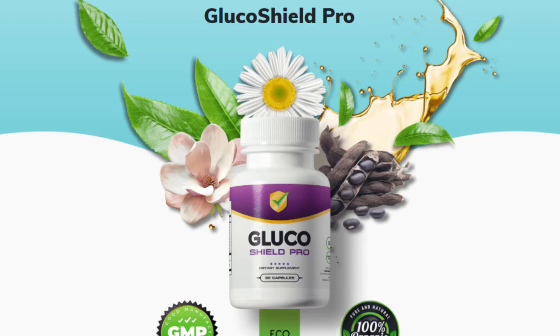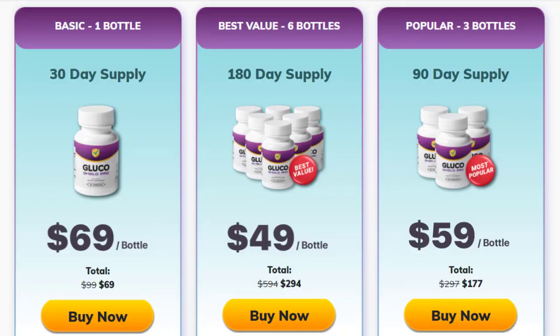There's something really important about this product that you need to know before buying it — you can actually test Glucoshield Pro for 60 days, and if you don't see results or if you don't like it for any reason, they will give you your money back.